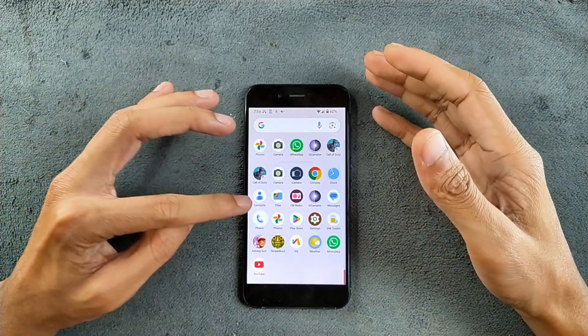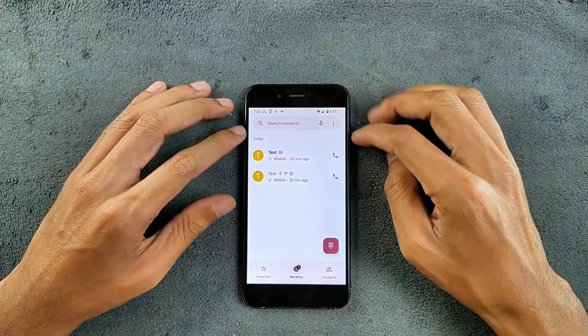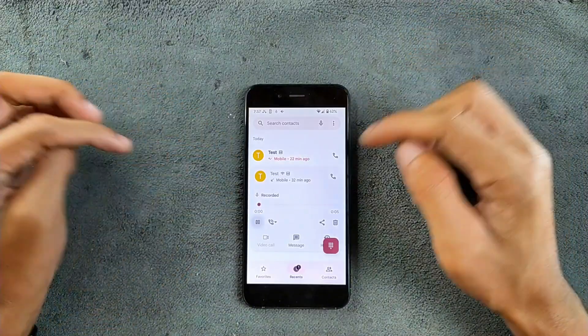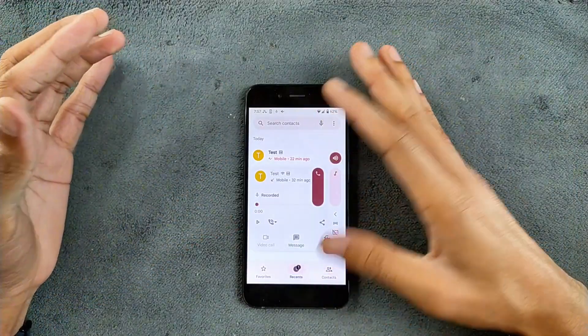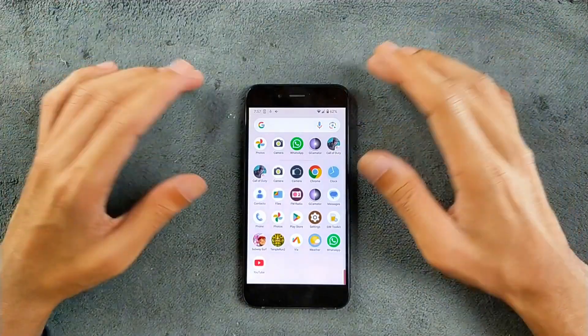I did try phone calls on this ROM. VoLTE and VoWiFi are both working perfectly fine. The call recording option is also working — I did record a call, hopefully you can hear that. So recording is working, VoLTE and VoWiFi both working perfectly fine. No major issues here.